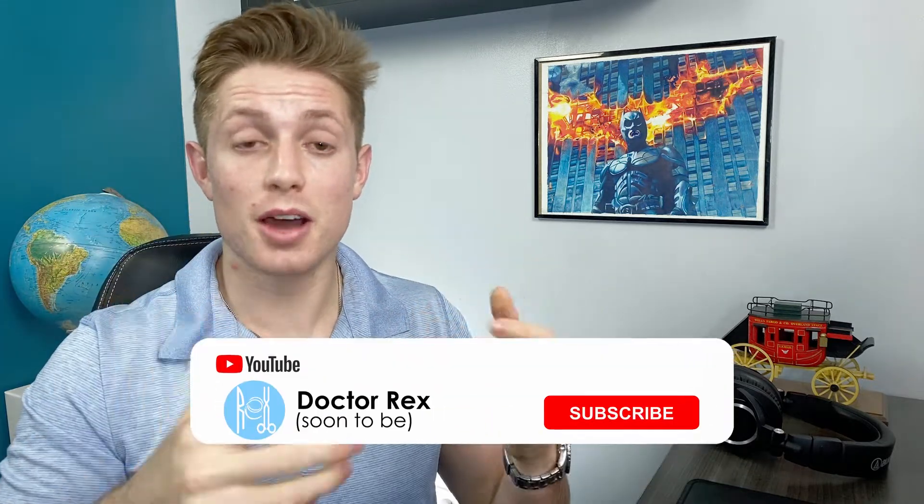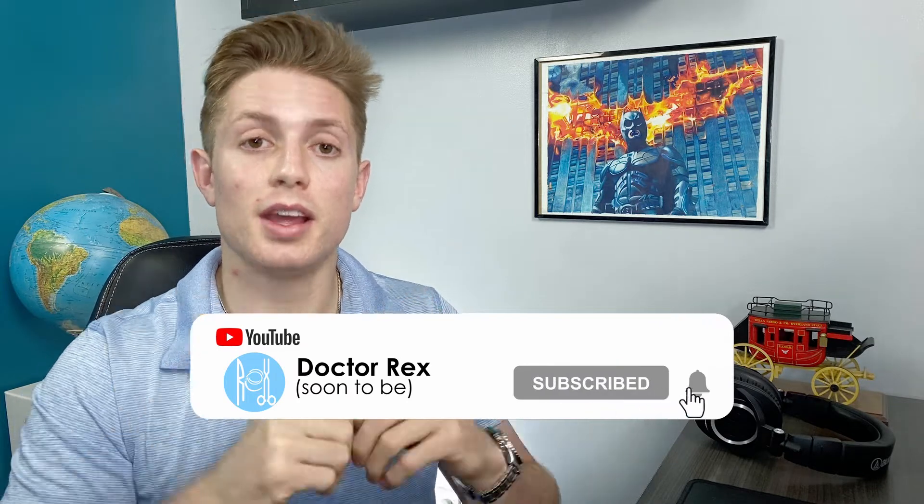If you want to catch that follow-up video when it comes out, make sure you subscribe and hit the notification bell. If you're applying to medical school, check out the playlist on the right where I have all of my videos with advice for applying. If you have any questions, comments, or concerns, leave them down below — I'll read and respond to every single comment. As always, like the video if you liked it, dislike it if you didn't. And until next time, don't be ordinary — go be great.